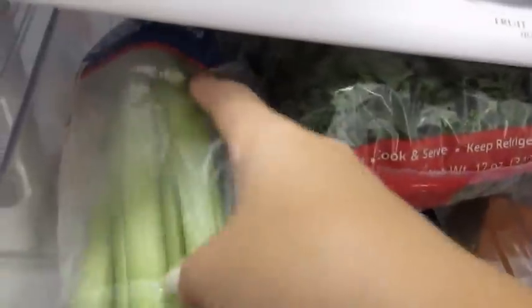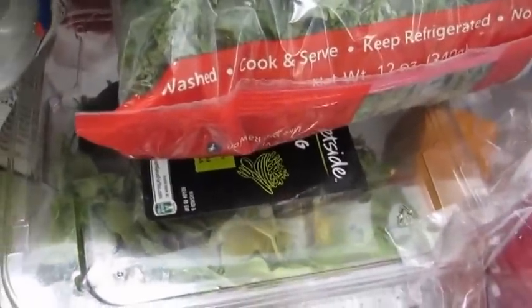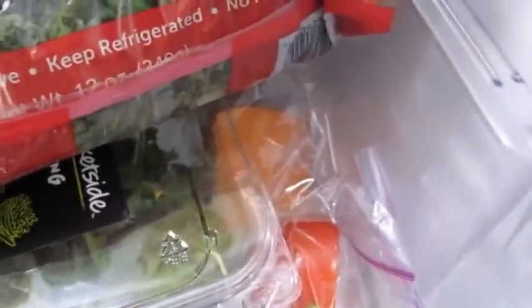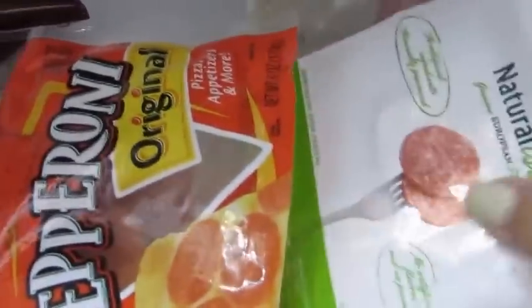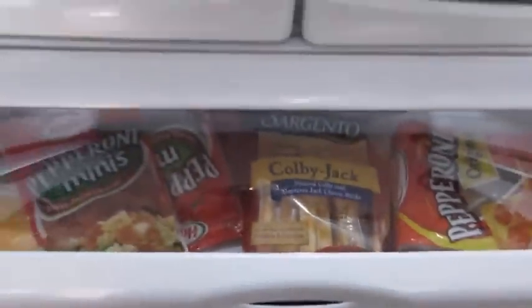In the veggie drawer I have some kale, celery, organic salad greens, a piece of red onion, a piece of tomato, some sweet potato, yellow onions all the way in the back, and some matchstick-cut carrots. In the fruit drawer next to that I just have some organic strawberries and raspberries. In the drawer underneath that — the one that lifts up — I keep my cheeses and deli meats: shredded cheese, mini pepperoni, cheese sticks, regular pepperoni, salami from Whole Foods, and some Swiss cheese.